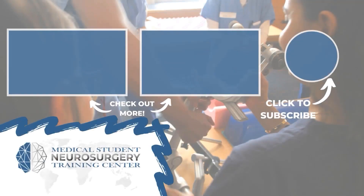Ryan Rad here from NeurosurgeryTraining.org. If you liked that video, subscribe and donate to keep our content available for medical students across the world.